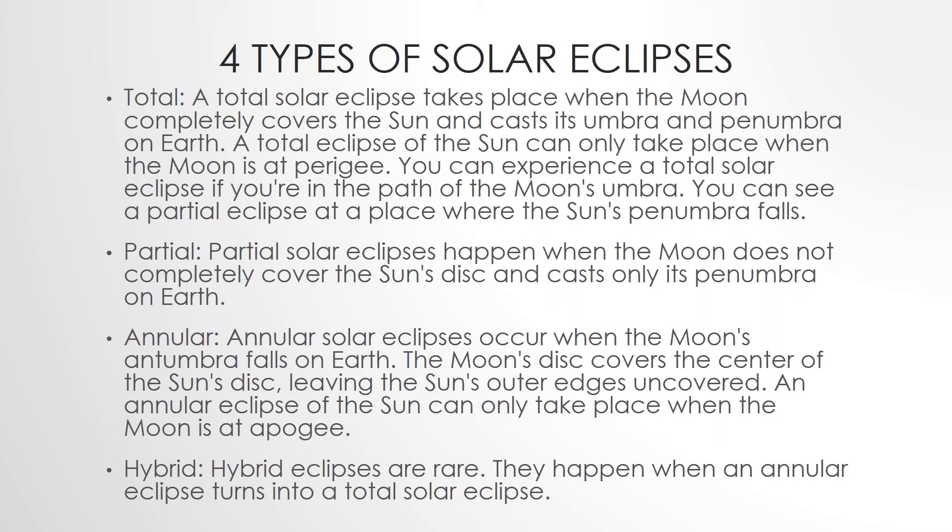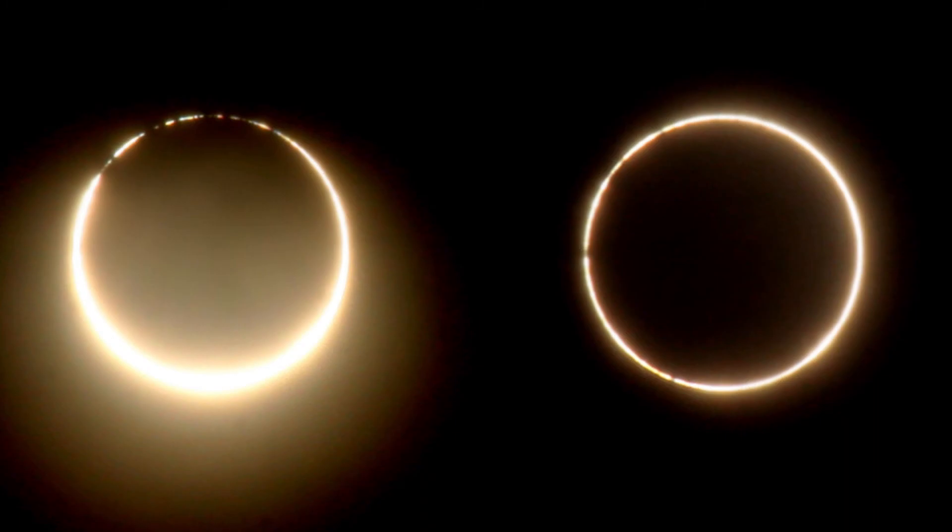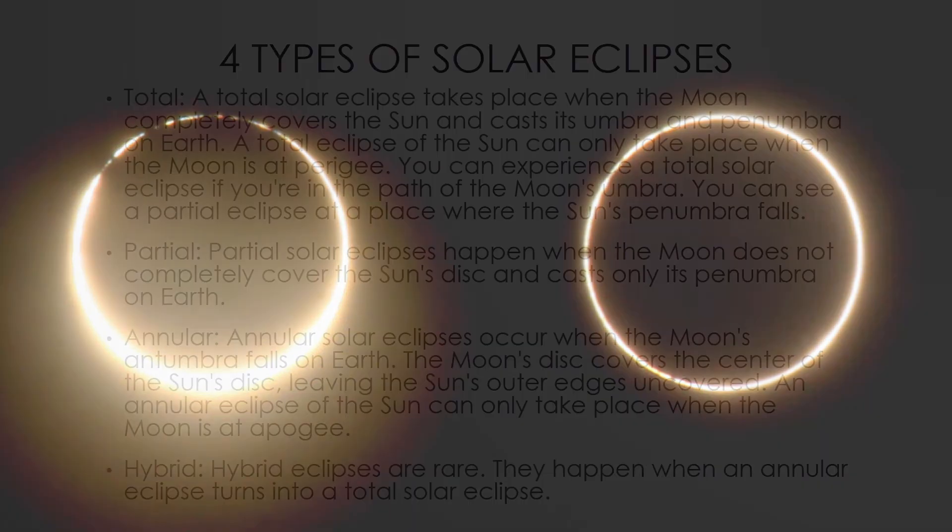Apogee meaning its furthest position from the Earth. A hybrid eclipse is a rare eclipse, and they happen only when an annular eclipse turns into a total solar eclipse.